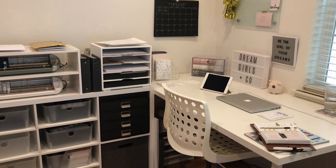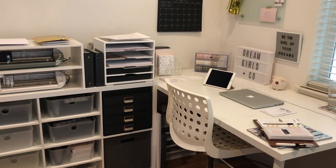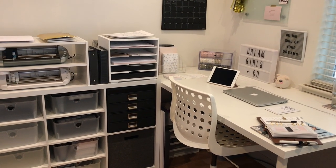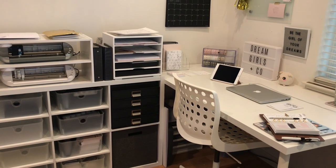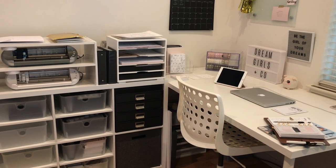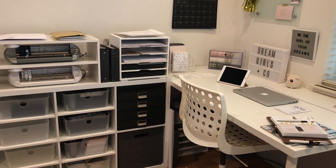Hey everyone, so today I wanted to do something a little bit different. I thought it would be fun to do a little office tour. I love watching these videos on YouTube, so I thought you might find it interesting to see a little bit of behind the scenes of the Planner Spot shop.